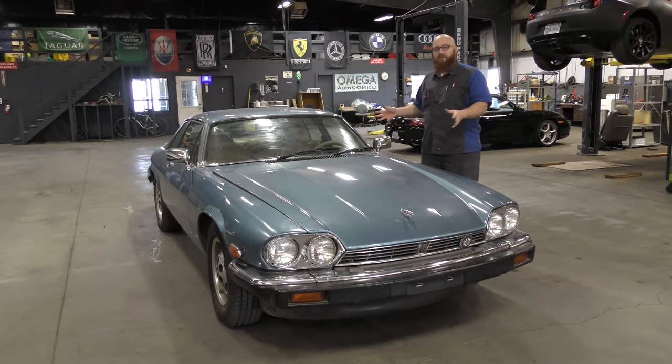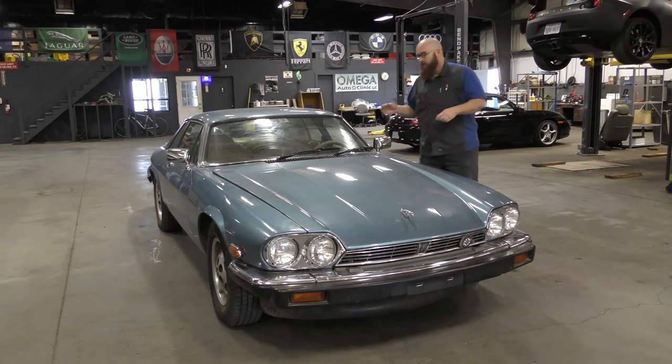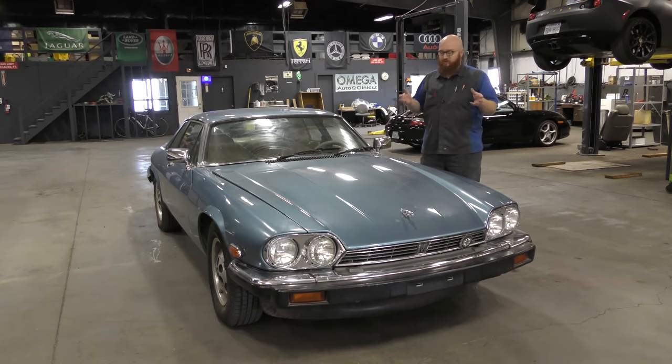This is a 1982 Jaguar XJS, and it has not had its guts ripped out and replaced with a Chevy 350 like so many of them have. This belongs to one of my good friends who has a dealership. They bought this car, it won't start, and they knew from the history of these cars they didn't want to tackle it. They said, Car Wizard, are you interested? I said, bring it on, I'll conquer this.